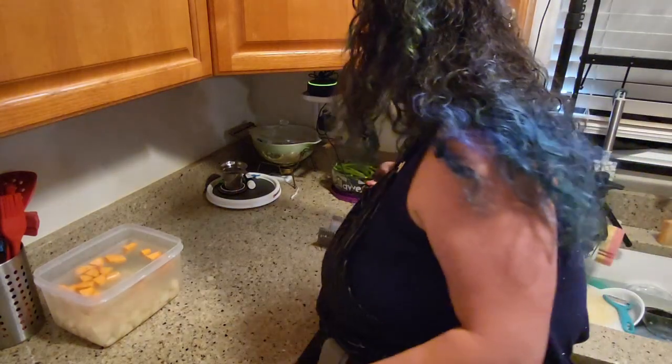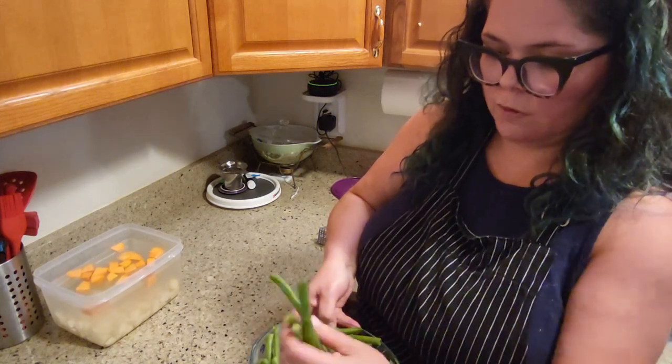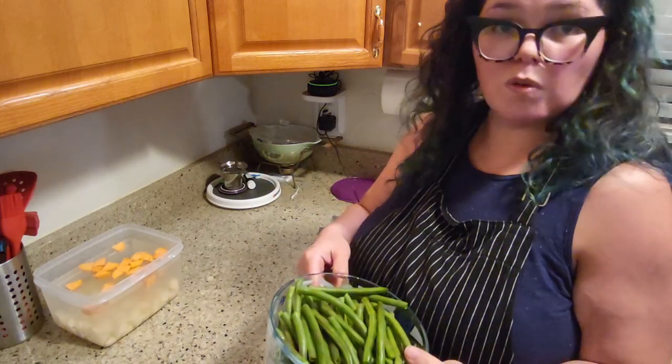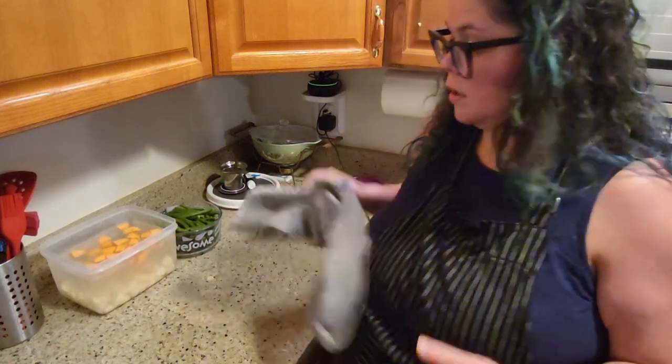I had trimmed the green beans the day we got them and cut off all the bad parts, so when it's time I'll just throw these in the oven as well. I'm going to clean this up and I'll see you in a couple of hours when we finish making dinner.